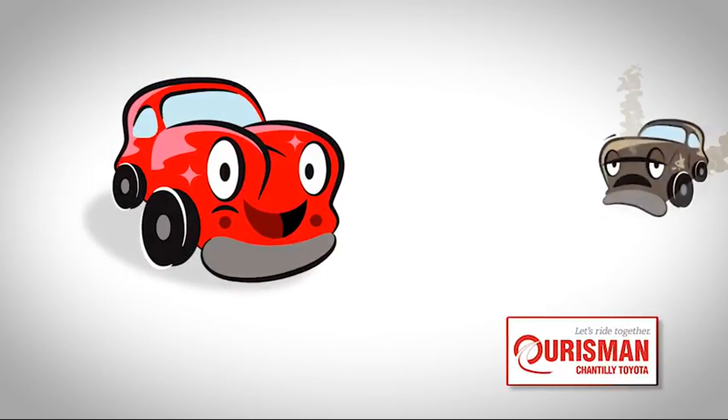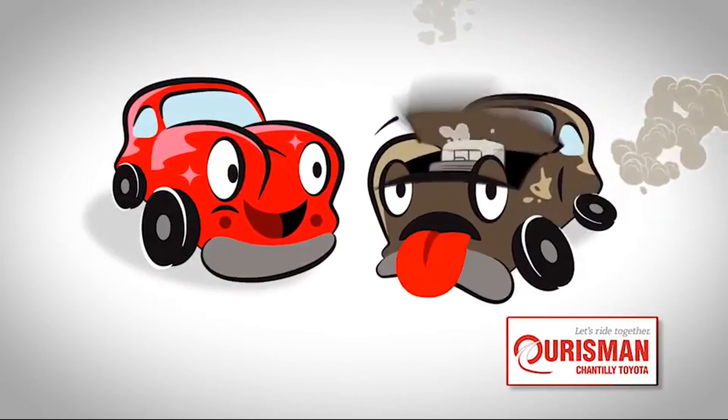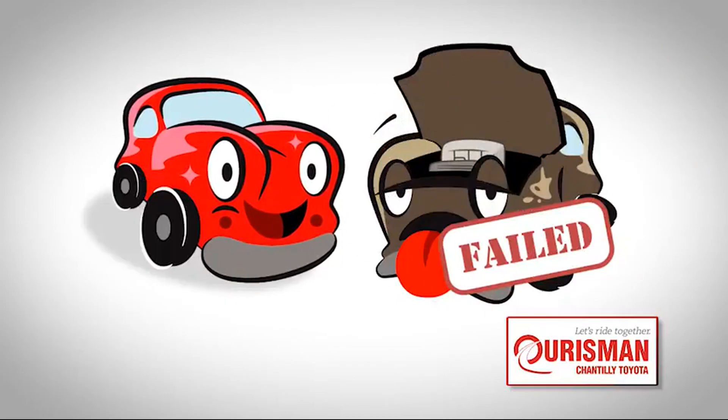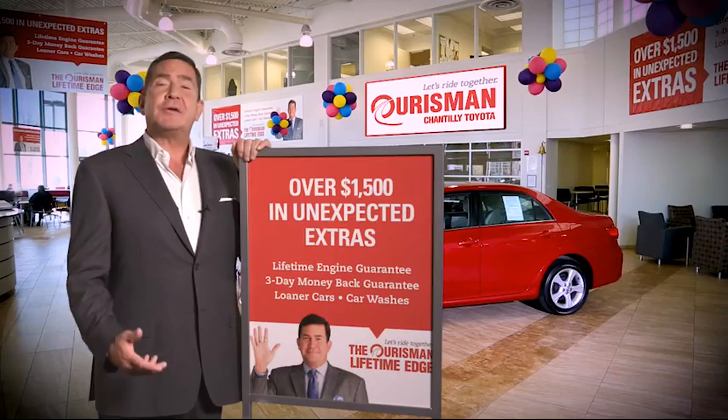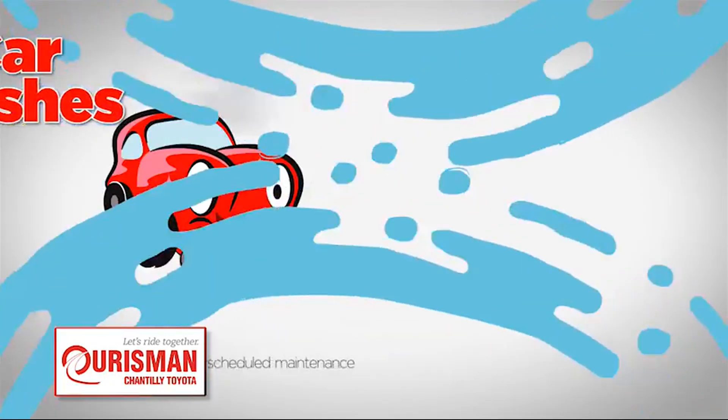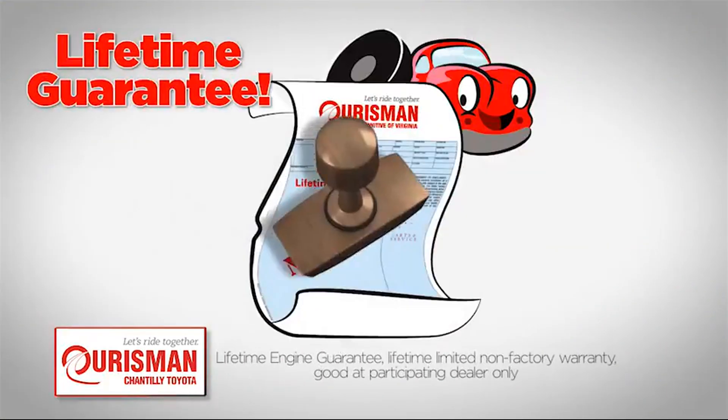Not just any vehicle makes it onto an Hoarsman used car lot. Each one undergoes a rigorous process — if it doesn't pass, it doesn't join our family. All Hoarsman pre-owned vehicles are backed by our lifetime edge, with up to $1,500 in extras, including car washes, loaners, and our lifetime engine guarantee.